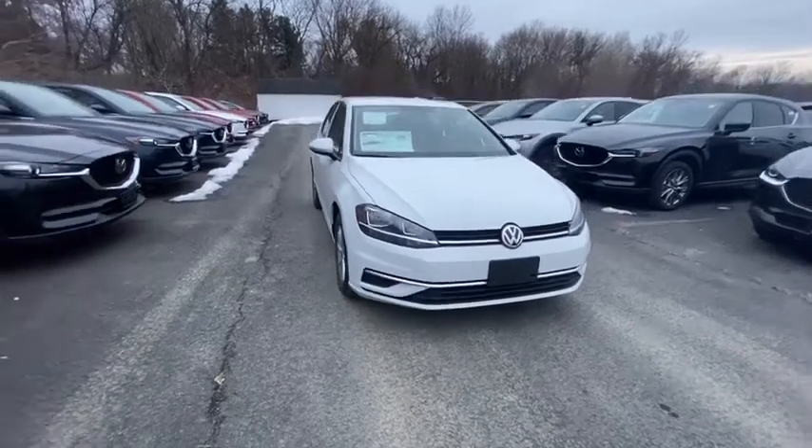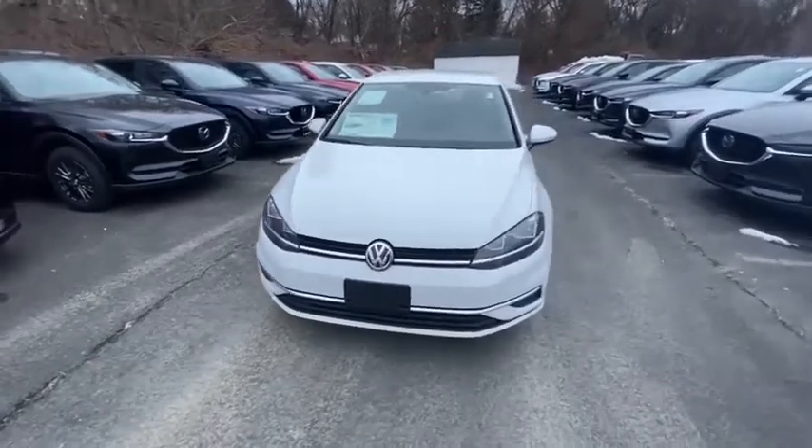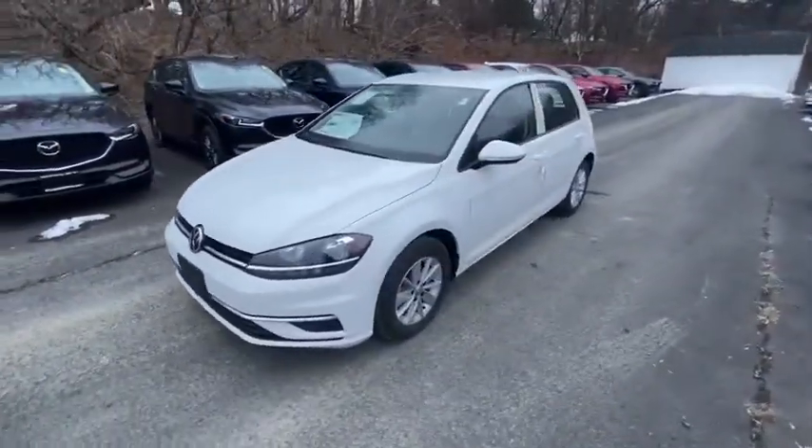Looking for the right vehicle? Check out the 2019 Volkswagen Golf. It's the original fun to drive hatchback. Drive one today.